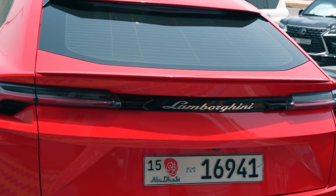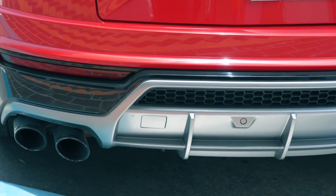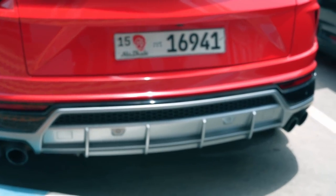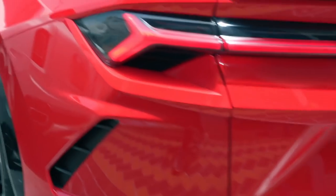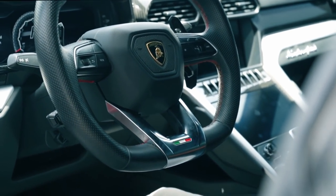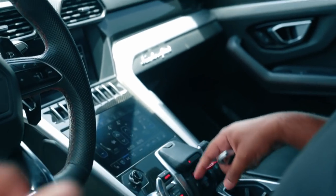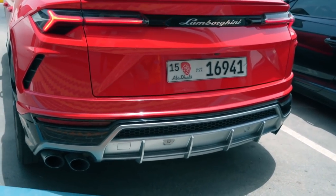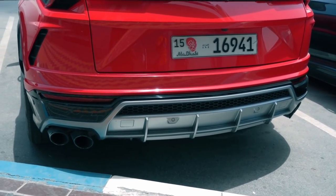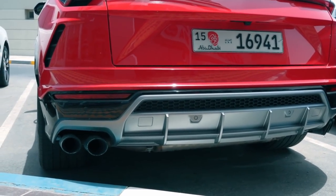Let's check the sound in different modes. First, the basic Strada mode — listen to that. Now here's Corsa mode — totally different sound. The beast wakes up completely. The sound changes dramatically from Strada to Corsa.